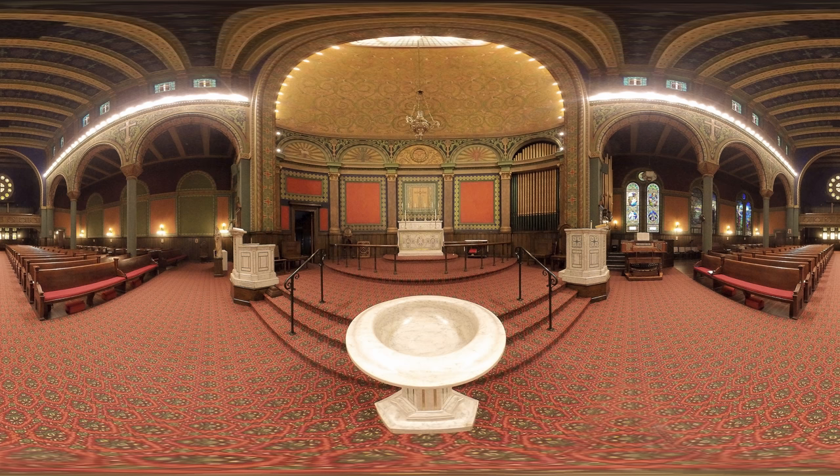The altar, at the opposite end of the nave from the entrance, is raised and set into an apse. This type of plan derives from the ancient Roman basilica, which was a large public building that housed courts of law and other public services. In late antiquity, many Christian churches were constructed using this same architectural design.